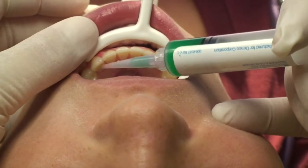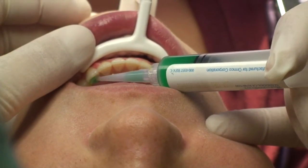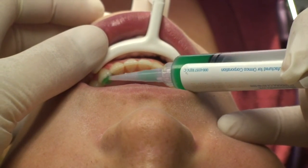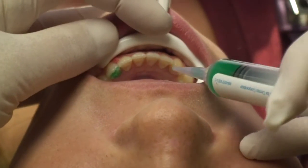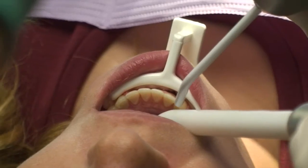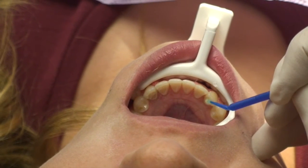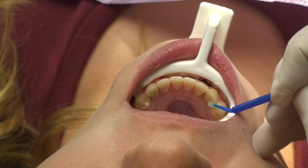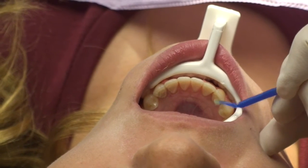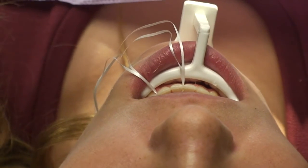A standard etching gel is then used to coat the entire lingual surface of the cuspids and it's left in place for 30 to 60 seconds. A thin coat of a Sure Bond enhancer, a desiccating agent, is gently dabbed on the etched surface. No other light-cure sealant is needed when using Sure Bond. The cuspids are then gently dried again.